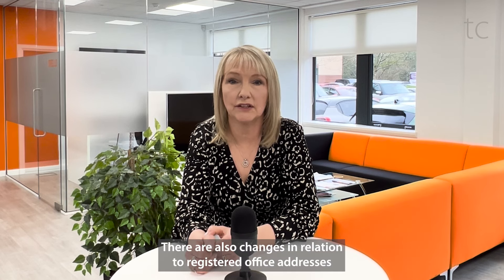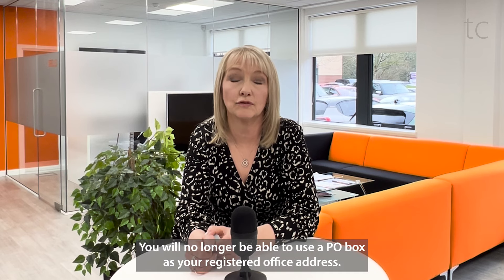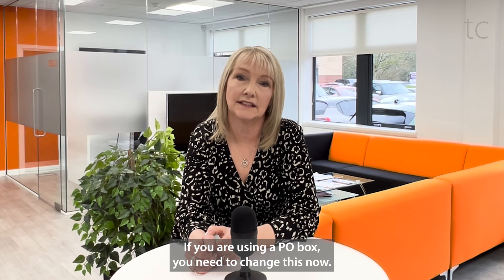There are also changes in relation to registered office addresses. From the 4th of March, you will no longer be able to use a PO Box as your registered office address. If you are using a PO Box, you need to change this now.